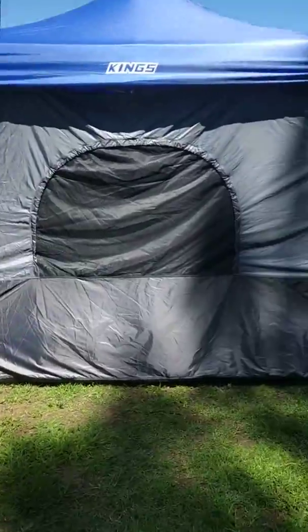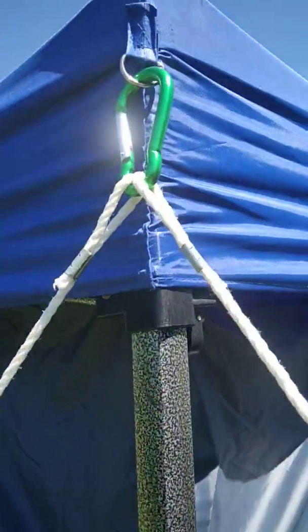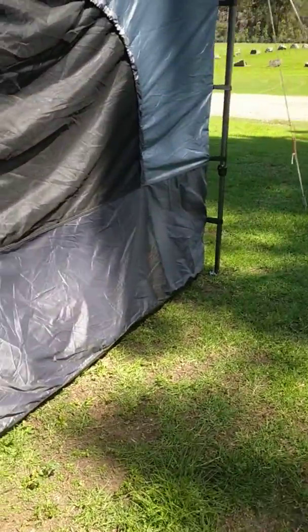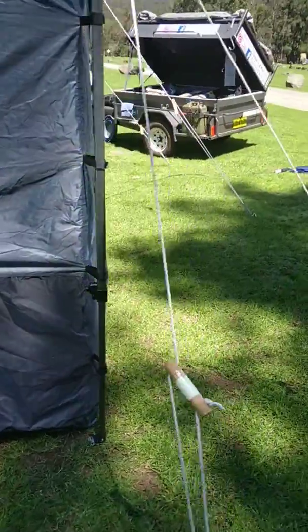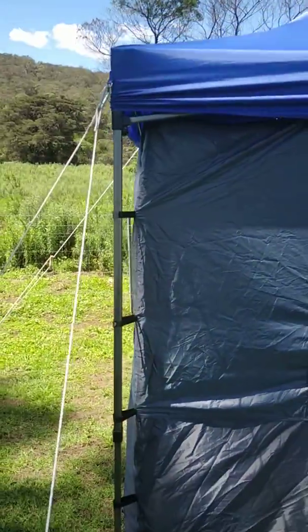So we put the guy ropes on — I put two on each corner, and that's how I put it up. I know some people say, oh why put two up, but I put two up in the first place so that if it gets windy, I don't have to muck around and go back and peg them in or get the drill back out and screw them down.